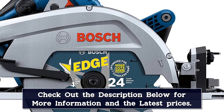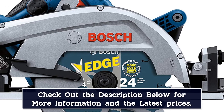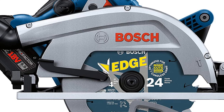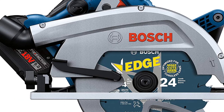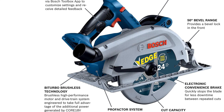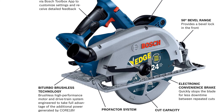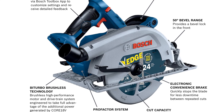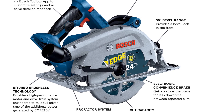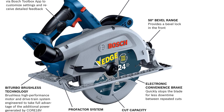Several other features position this saw firmly as a tool for the digital age. An eco setting reduces power for light cutting while conserving battery life. The GKS18V-25GCN has 6 speed settings to suit the material — select a low one to make cut after cut in thin plywood, or go full bore at maximum blade depth to cut construction lumber. A battery life readout tells you how much charge you have left.